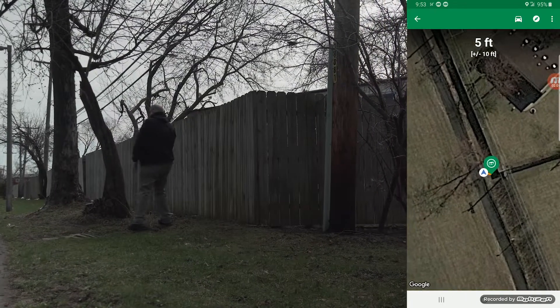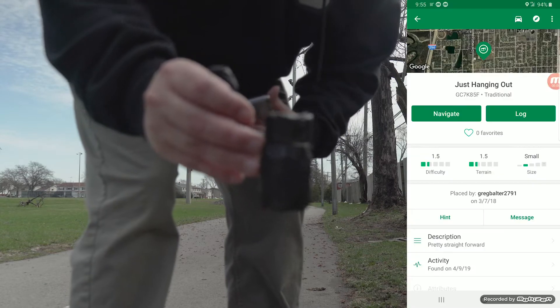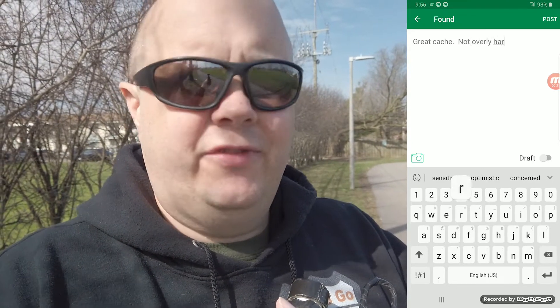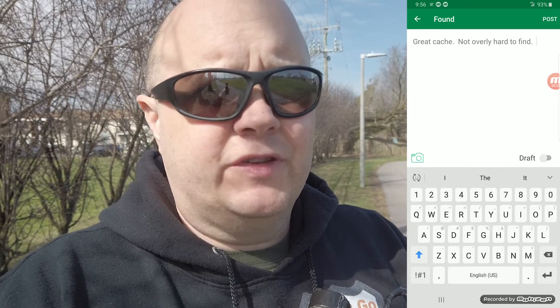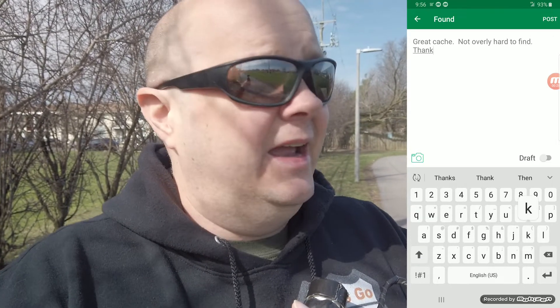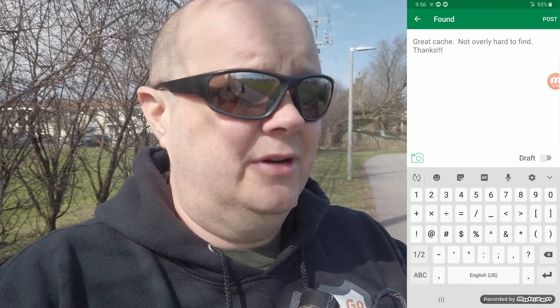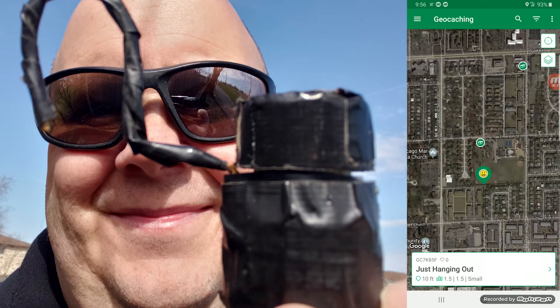I think the number refers to something specific and I can check that out. We're just walking over to it right now. One thing you need to do is bring a pen — and I forgot to bring a pen or pencil, so I can't actually log my name in it. But I did find it. This one was pretty easy once I figured out I had passed it and came back. I logged it digitally, but I don't have a pen to write my name, so I'm just going to take a picture and hopefully they believe me.